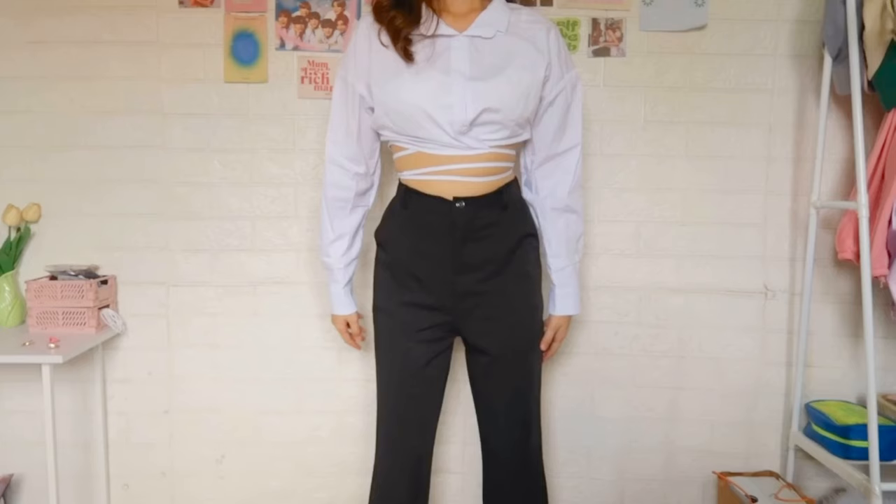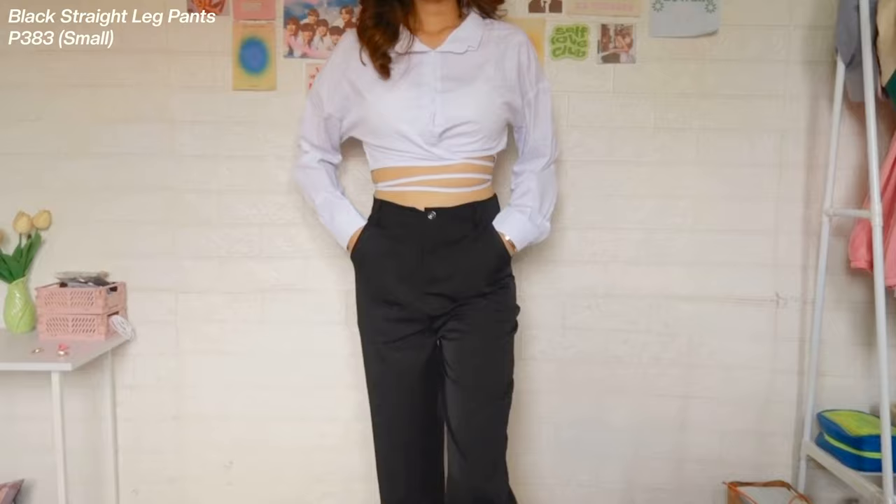The last item that I've got is this high-waisted straight leg pants. Sobrang ganda niya ito, promise. So, ang dami niyang pwedeng bagayin. And, the color is so pretty. And, also, I got this for P383 pesos which is a steal kasi sobrang ganda ng quality. And, everything on this item is super pretty. So, I like it.